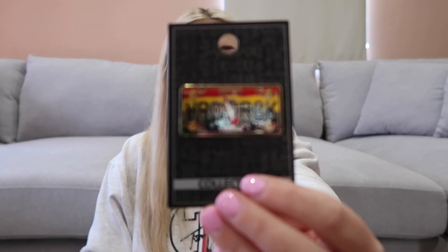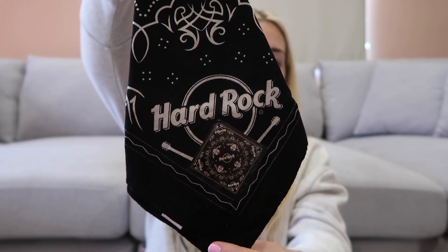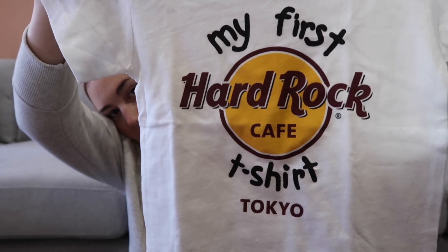I got a pin from Hard Rock Cafe — we went there for dinner and it was actually really good. The waiter we had was probably the nicest waiter we'd had the whole trip, and the service was amazing. We also got a bandana, which was for Ben. And then I got this dog shirt for Sunny — it says 'My First Hard Rock Cafe T-shirt, Tokyo,' which I thought was really cute. I also got these little ice cream pens, which have magnets on them — I'm going to take them to work to put on our shopping list on the fridge.